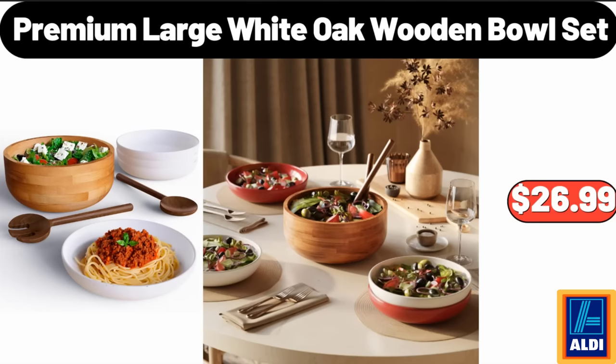Premium Large White Oak Wooden Bowl Set, $26.99. Friends, what do you think about the prices of the products — are they too high? Please share your thoughts with us in the comments.